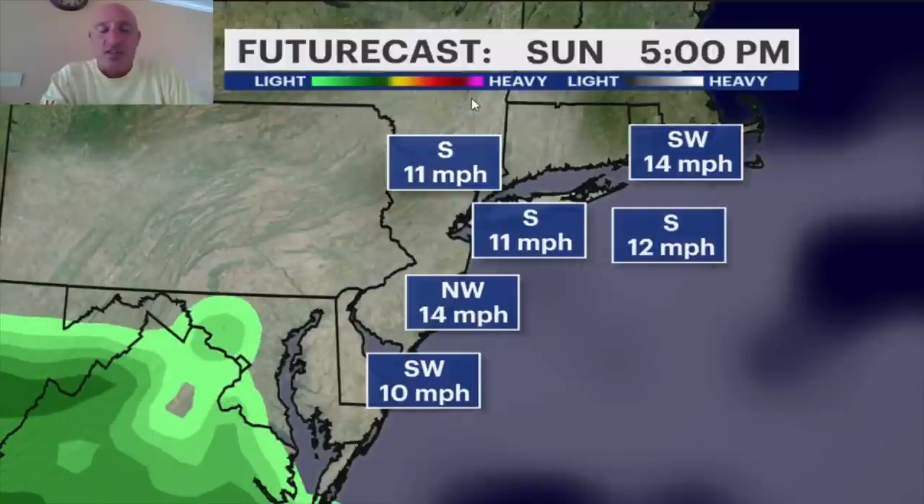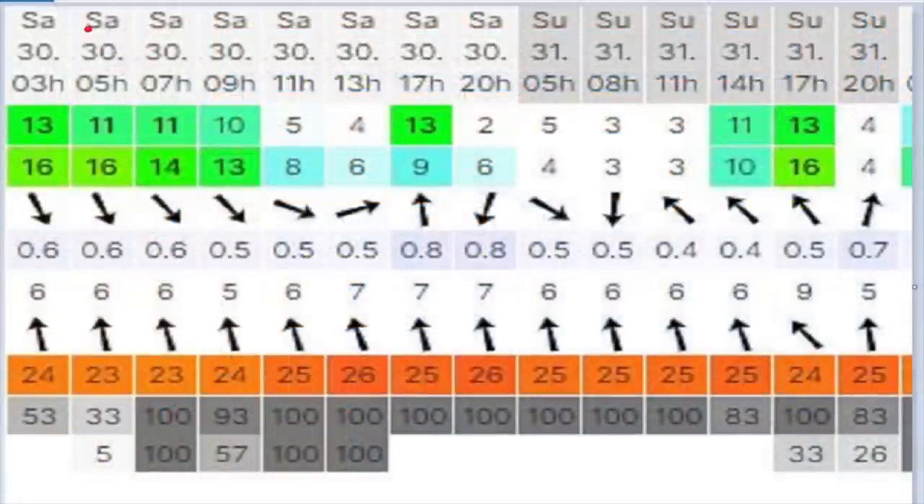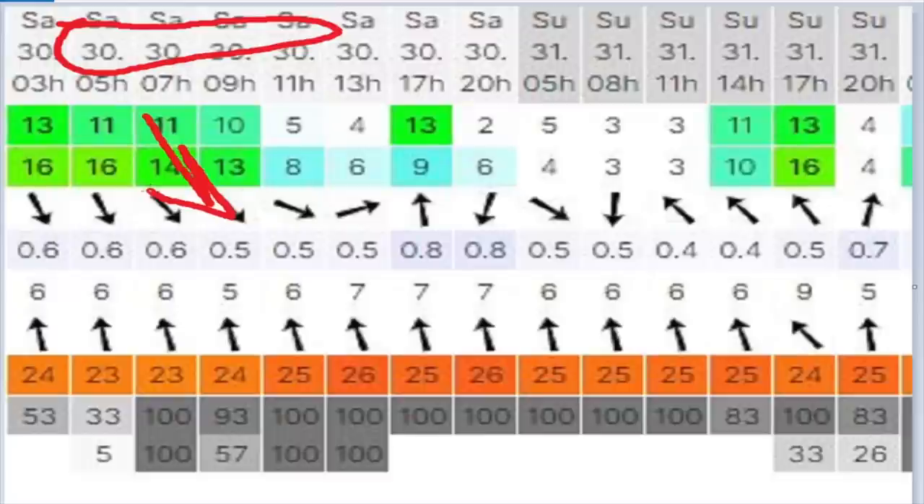Looking at the forecast tool, Saturday early morning you've got a little northwest breeze and some chop coming in. By about 10, 11 a.m. it settles down really nicely going right into early Sunday — a good overnight window. Maybe later Sunday afternoon into Sunday evening, we start to get a little bit of chop. But overall, it's a really nice weekend coming up — a little choppy Saturday morning, but the rest should be terrific. Enjoy and be safe.